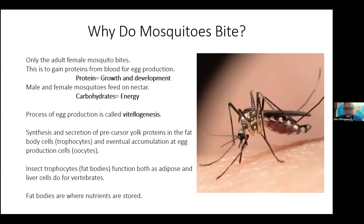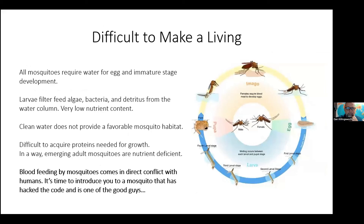Like the honeybee, which goes out and forages wildflowers, collects nectar, and dehydrates the water off that nectar to produce honey for energy — and ferments pollen into what they call bee bread for growth and development — protein is also needed for egg production in mosquitoes, a process called vitellogenesis. What we're looking for are fat bodies: as insects develop, these fat bodies act like a liver and fat tissue as used by mammals, and that's where nutrients are stored.